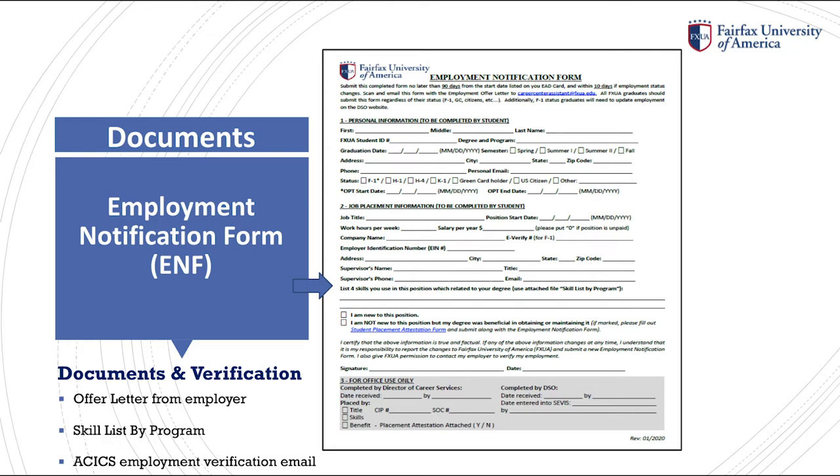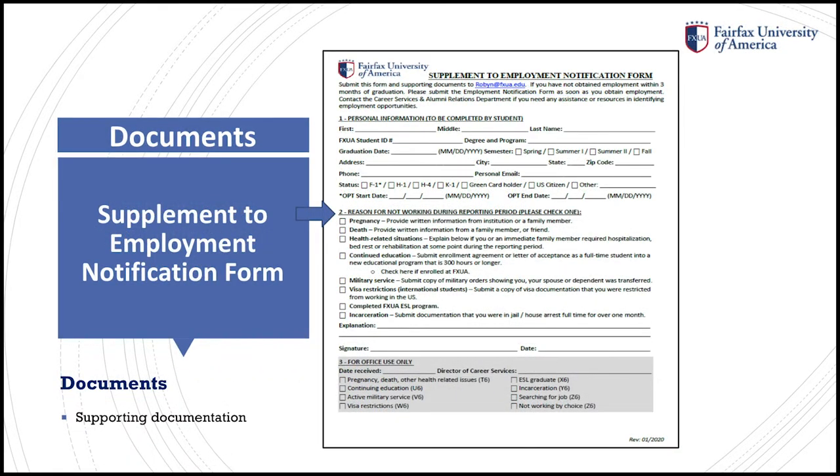If you have any questions, please let me know. Lastly, it is important to remember that if your employment changes, you will need to submit a new ENF and offer letter each time, regardless of your status. Our next document is the Supplement to Employment Notification form.